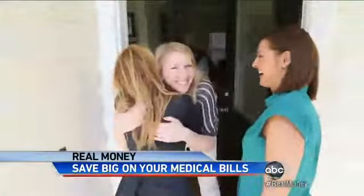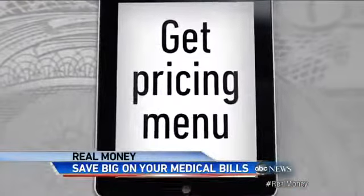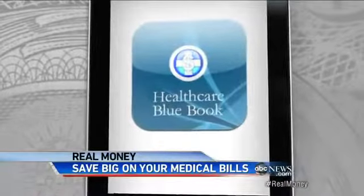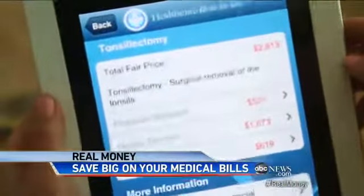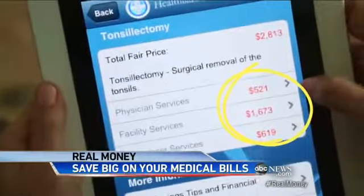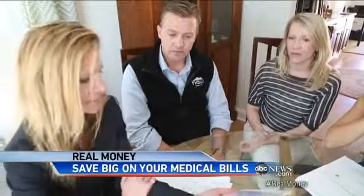Tip number one: Michelle says you can get a pricing menu with brand new applications like Health Care Blue Book. You type in the procedure and it provides a fair price based on your area, and even breaks down each cost — physician, facility, and anesthesia. So you're getting mounds of bills, and at least this breaks it down for you.